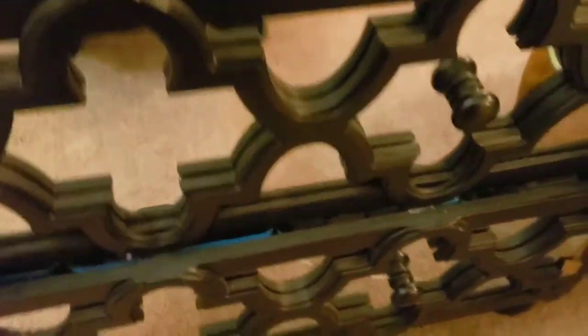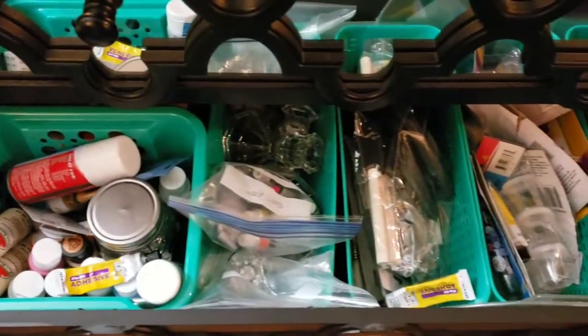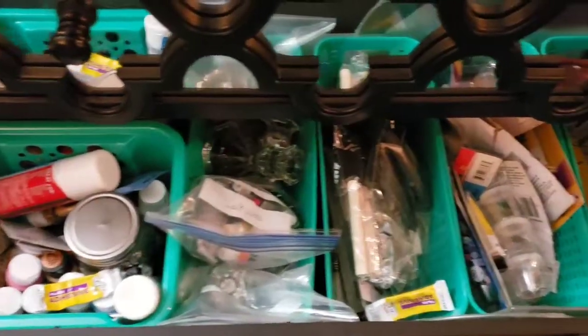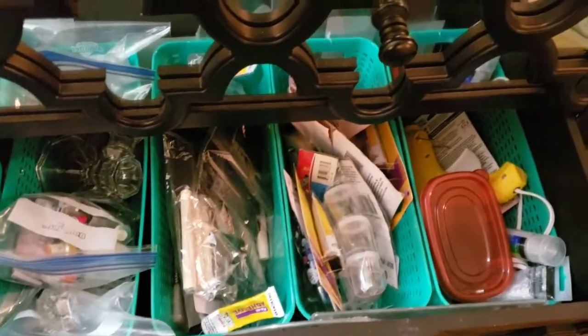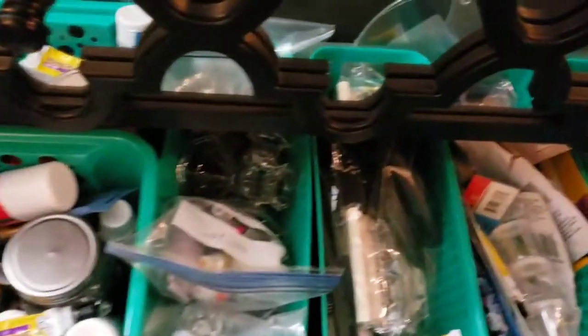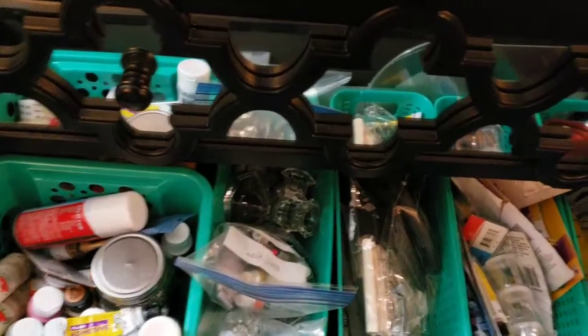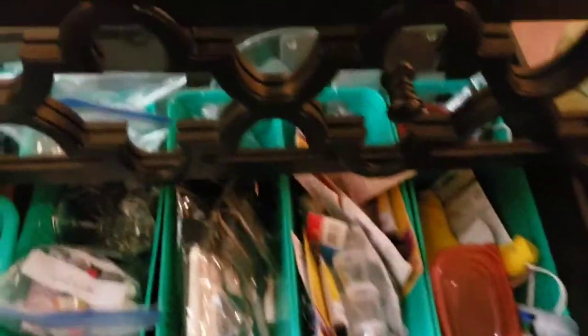This next drawer has some baskets in it. I keep my acrylic paints, my glues, my different glue guns, and different things like that in here — crafts basically. So this is like a craft drawer and I have several baskets in here just keeping everything organized and together.